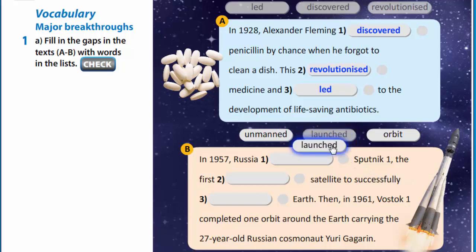In 1957, Russia launched Sputnik 1, the first unmanned satellite to successfully orbit Earth. Then, in 1961, Vostok 1 completed the orbit around the Earth carrying the 27-year-old Russian cosmonaut Yuri Gagarin.